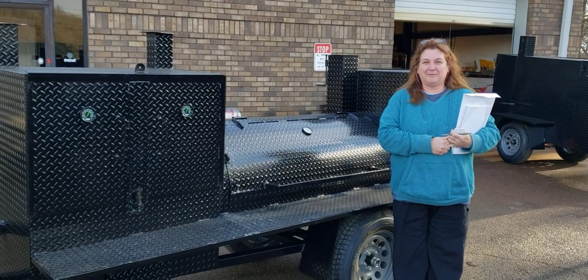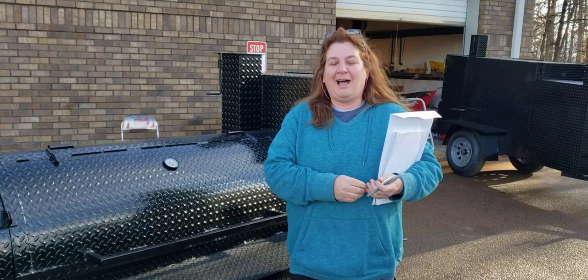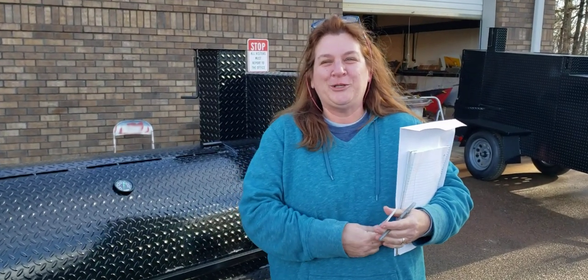Hi, this is Roland at Barbecue Smoker Pros. We have one of our haulers here. What is your name ma'am? Hi, I'm Laura Norton with Norton's Nook Transport.